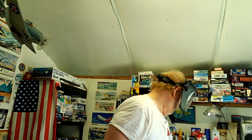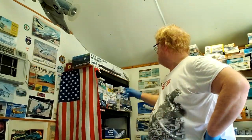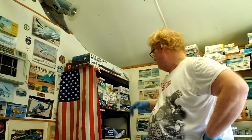Here's a quick trivia question for you: am I getting ready to spray paint a model or go grocery shopping? Bye, bye, bye, bye. Thank you.